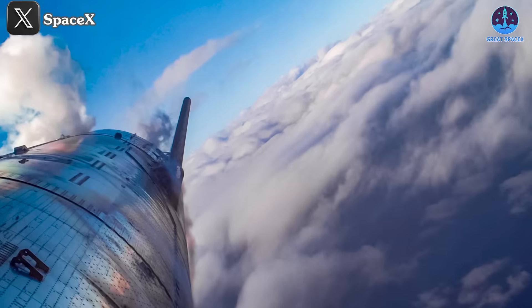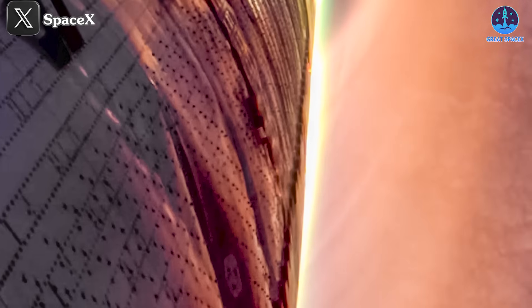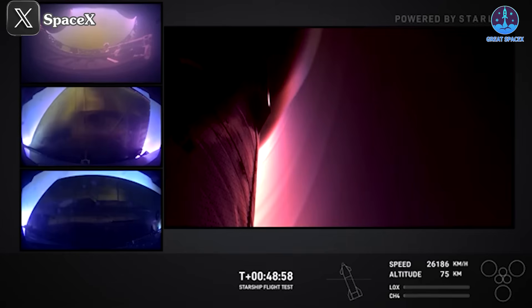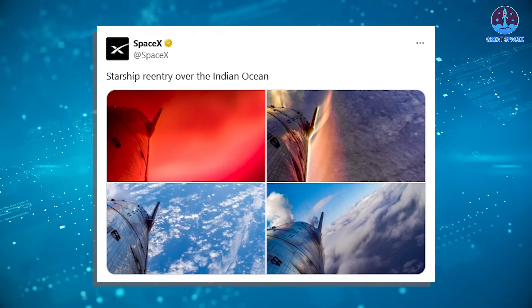One notable issue during Flight 6 involved Starship S-31 undergoing severe thermal stress, resulting in deformation and discoloration on its surface. The deformation was particularly evident during the ascent. At T plus 47 seconds, everything appeared normal, but by 49 seconds, dents began to form and became increasingly visible as the flight progressed. SpaceX later shared images on social media that highlighted these deformations more clearly.